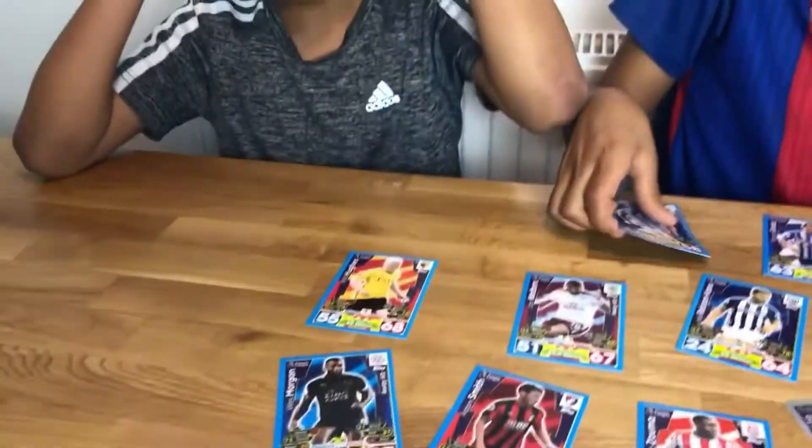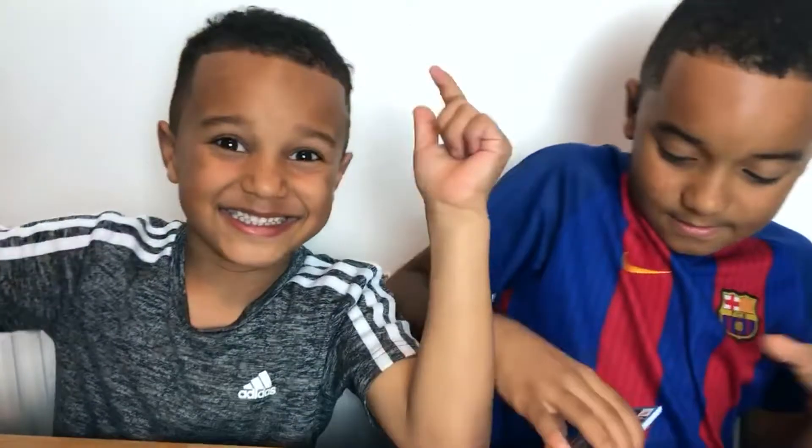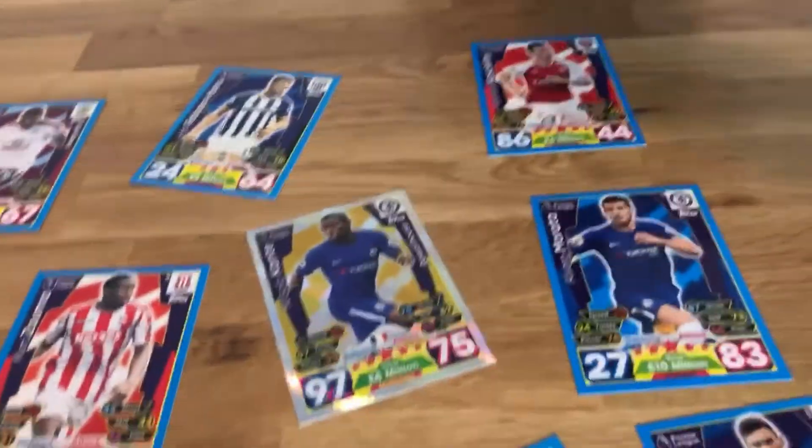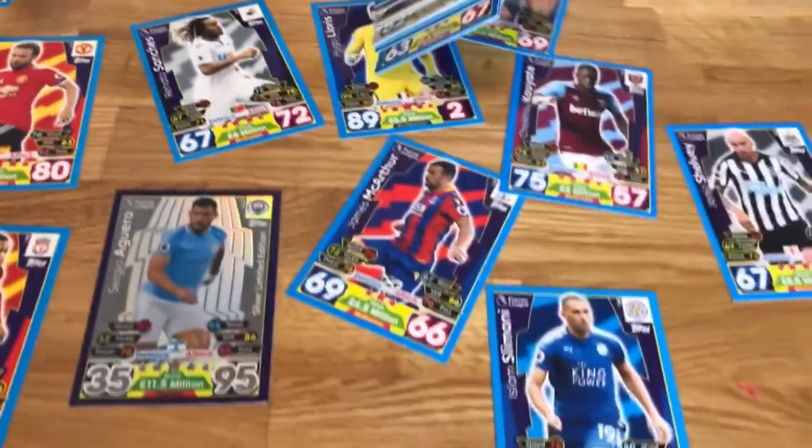Nindidi! Look at my Nindidi dance! Nindidi, Nindidi, Nindidi! I'm just picking up my cards.